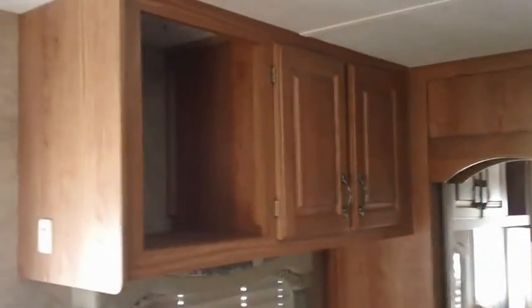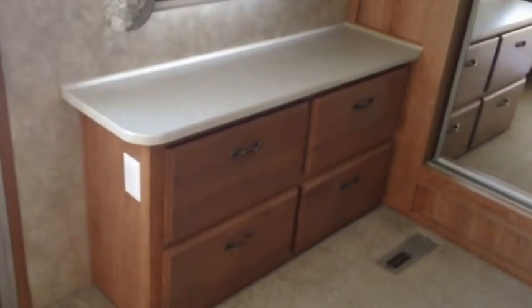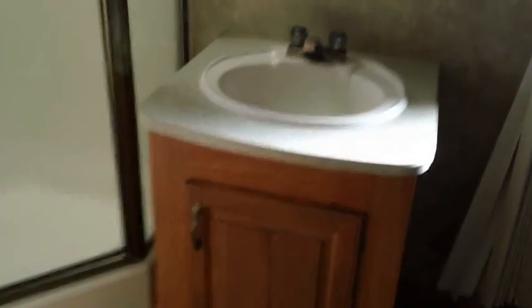There's more cabinetry and a chest of drawers with big drawers. The bathroom has a sink, medicine cabinet, a big corner shower, and a fully enclosed room for the toilet.